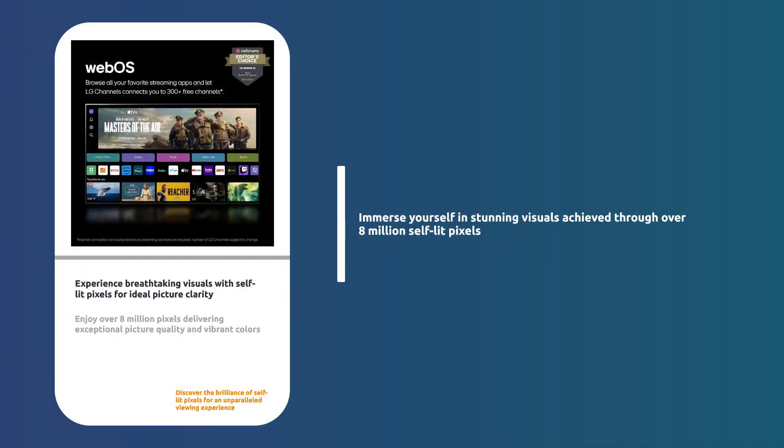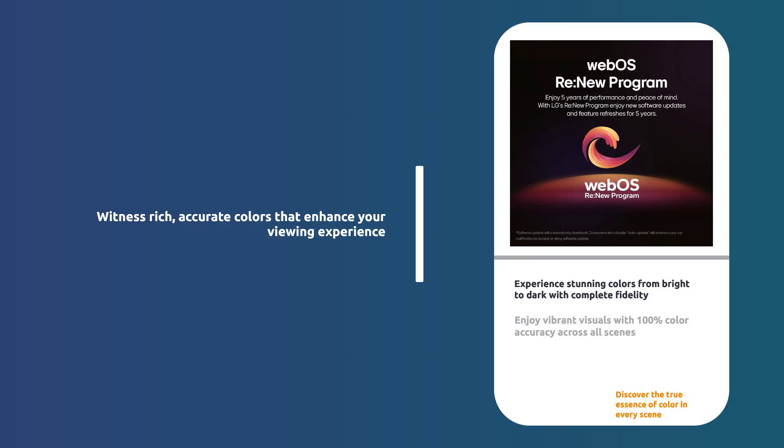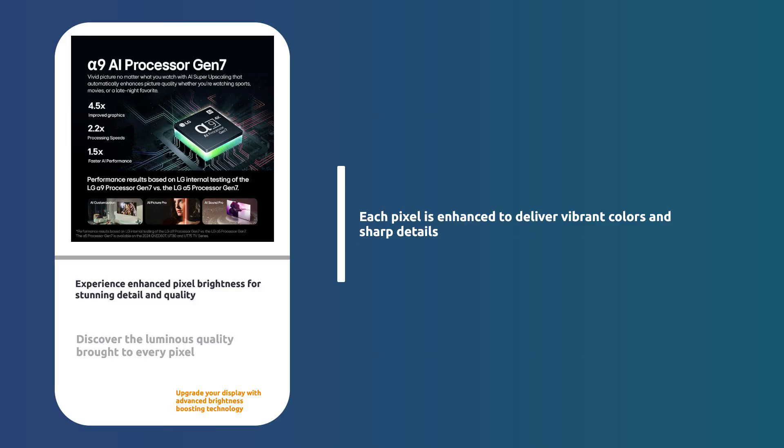Immerse yourself in stunning visuals with over 8 million self-lit pixels for perfect picture quality. Enjoy rich, accurate colors from the brightest to the darkest scenes with 100% color volume and fidelity. Brightness-boosting technology enhances each pixel, delivering luminous quality with every detail.